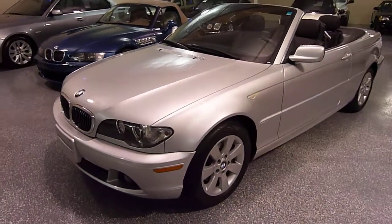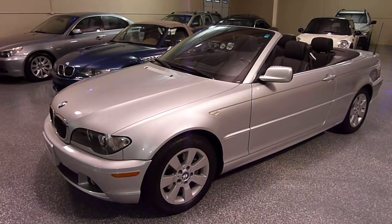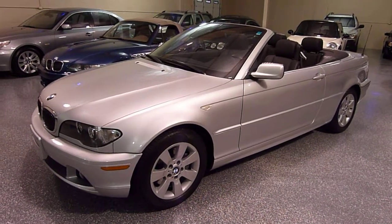This is a 2005 BMW 325 CI convertible. The color is titanium silver with black leather interior.